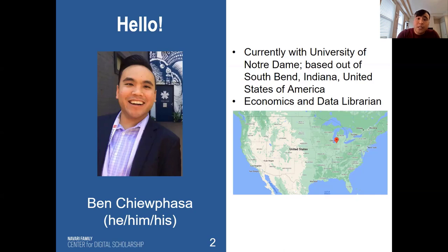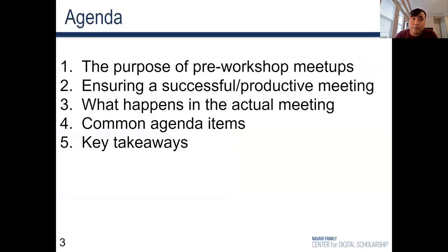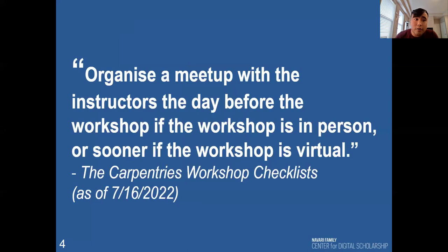Here is the agenda for this lightning talk. I'll first define and introduce the purpose of pre-workshop meetups, then talk about how to ensure successful and productive meetings, what happens in the actual meetings, common agenda items, and then end with key takeaways. So what I'd like to talk to you about today are pre-workshop meetings.